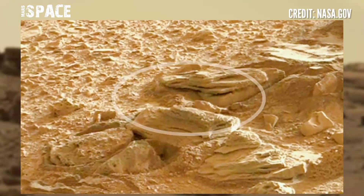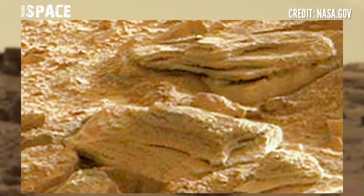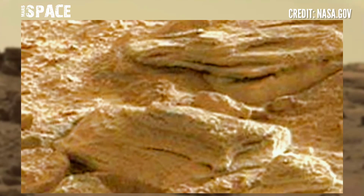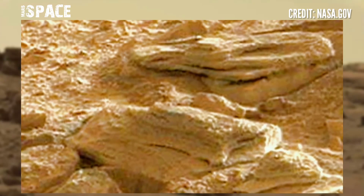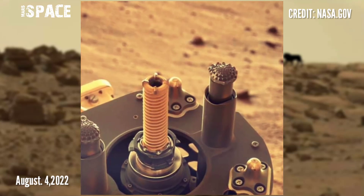It looks like an animal — like a lion sitting on top of a rock. Possible lion on Mars? This figure looks like a fossilized lion at the surface of Mars. What do you think about this structure?